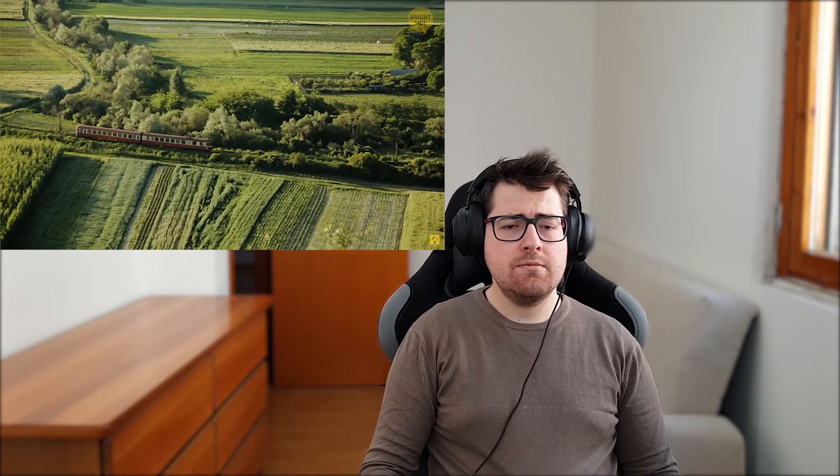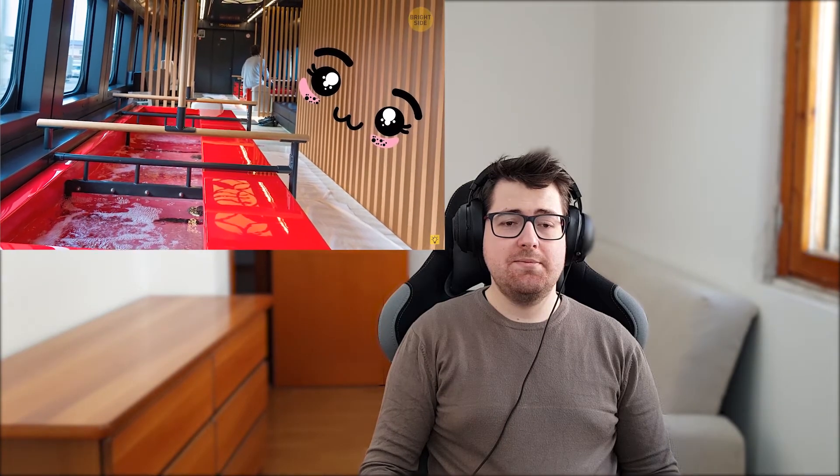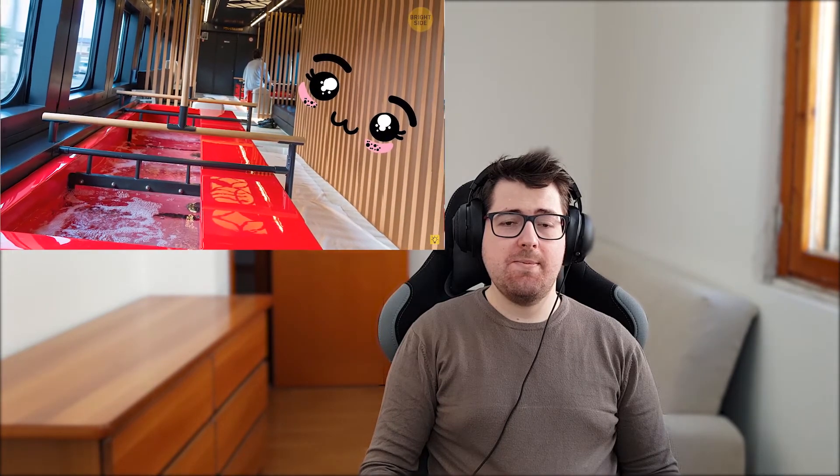Number twenty-four: foot bath train. Take the Tsudoe tourist train for the most comfortable sightseeing experience. This train has foot baths built of aromatic cypress wood and filled with warm spring water that can soothe the pain in your joints. You can soak your feet and enjoy beautiful views at the same time while traveling from Nagoya to Yonoyama Onsen.